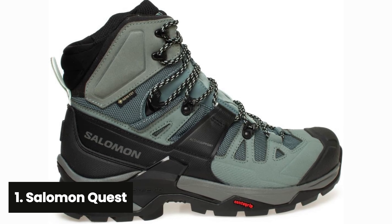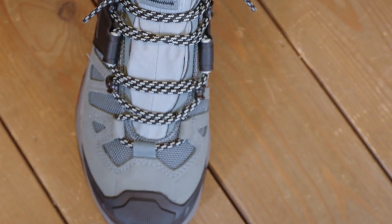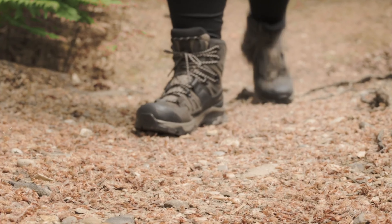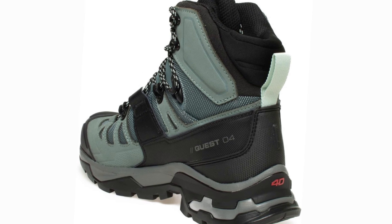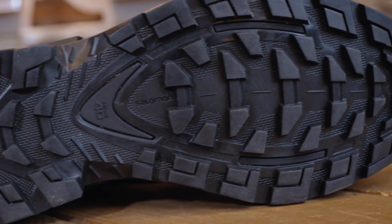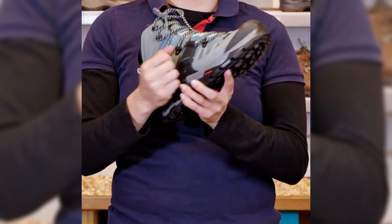And finally, the number one on our list: the Salomon Quest. Looking for a durable and reliable pair of hiking boots that will keep your feet protected and comfortable on the trail? Look no further than Salomon's Quest Gore-Tex hiking boots. Designed with ample toe and heel protection, solid traction, and support, these boots are perfect for all your outdoor adventures. The gusseted tongue helps keep debris out, while the breathable and waterproof materials ensure your feet stay dry even in the wettest conditions. One of the standout features is the wide toe box, making them suitable for a variety of foot shapes right from the start. While they may take a little longer to break in compared to previous models, the comfort and support they provide make it well worth the wait. If you pack heavy or carry a child on your back, the slightly bulky nature of these boots is actually a benefit, providing stability and support where you need it most.